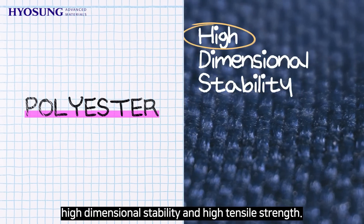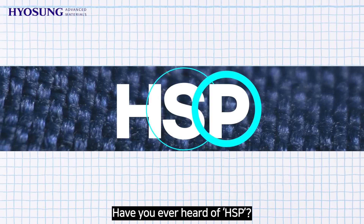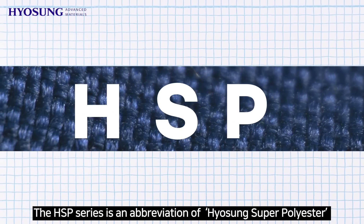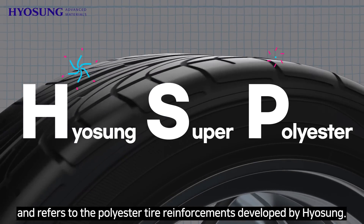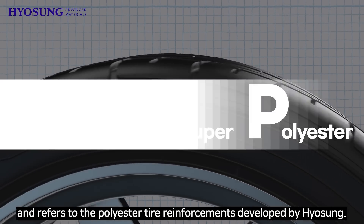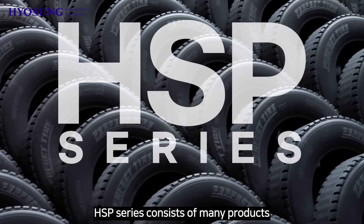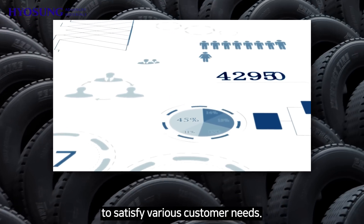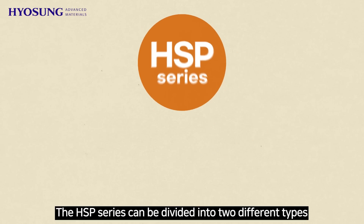Have you ever heard of HSP? The HSP series is an abbreviation of Hyosung Super Polyester, and refers to the polyester tire reinforcements developed by Hyosung. The HSP series consists of many products to satisfy various customer needs. Let's learn more about the HSP series.